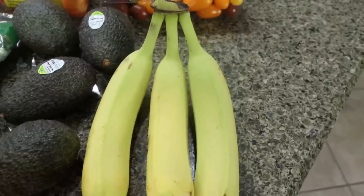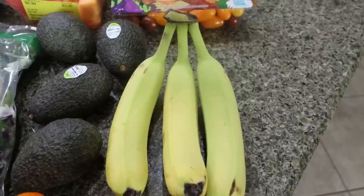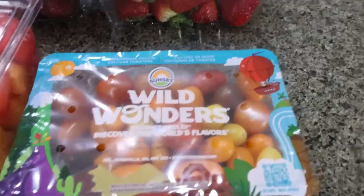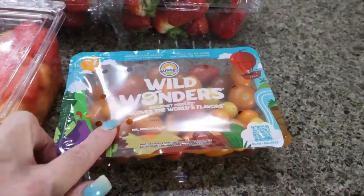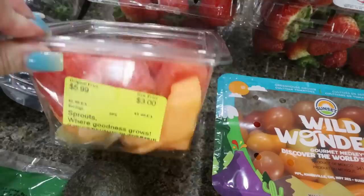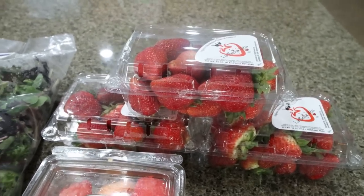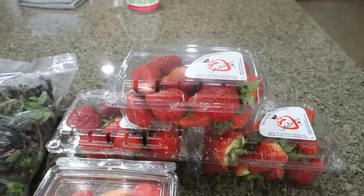Bananas because I needed them for a recipe, and I've been liking mixing a banana into my Ninja Creamy ice cream as a mix-in for a little sweetness, especially with the Banana Foster protein powder — so good. By the way, that Ninja Creamy video will be out tomorrow, so make sure you're subscribed with your bell on. I also got the Wild Wonders tomatoes — these are delicious and only $2.50. And then a melon mix — watermelon, cantaloupe, and honeydew already cut up — on sale for $3. And three one-pound packs of strawberries, which were three for $5. That is an incredible deal, and I need strawberries for my lunch meal prep and just to snack on.